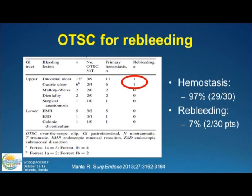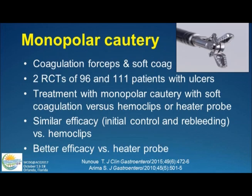Over-the-scope clips have also been used for patients with re-bleeding — patients who have already had endoscopic therapy and are bleeding again. We know those patients are higher risk, with a 25 to 50 percent rate of further bleeding. If you use an over-the-scope clip, hemostasis rates are about 97% and re-bleeding rates are now 7% in one study. That seems like a promising approach in re-bleeders.